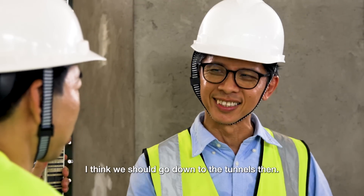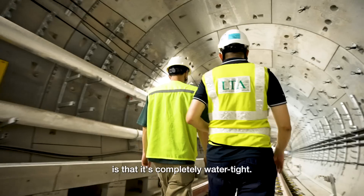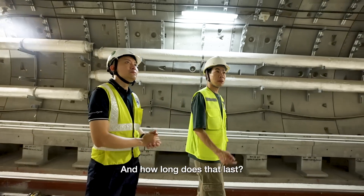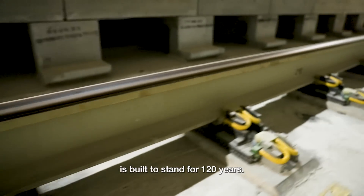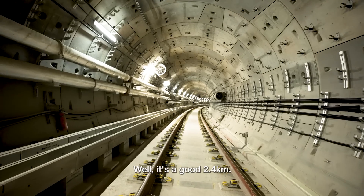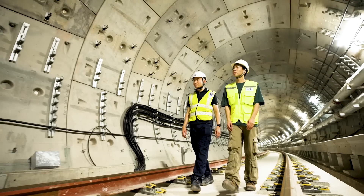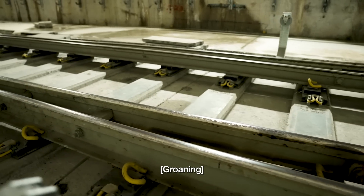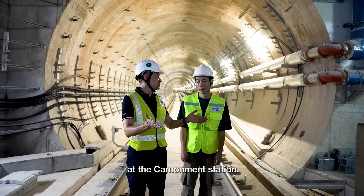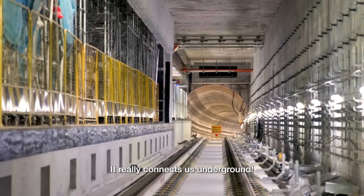I think we should go down to the tunnels. The mark of a well-constructed tunnel is that it's completely watertight — a testament to good workmanship. All of our MRT infrastructure is built to stand for 120 years. It's a good 2.4 kilometers walk. Congratulations, you have now arrived at Cantonmen Station. This underground city is really quite amazing — it really connects us underground.